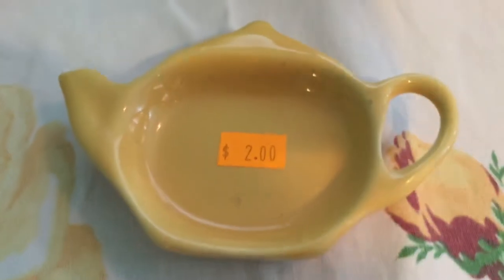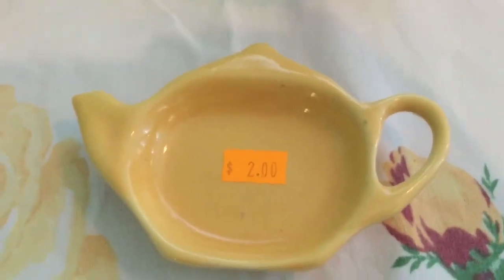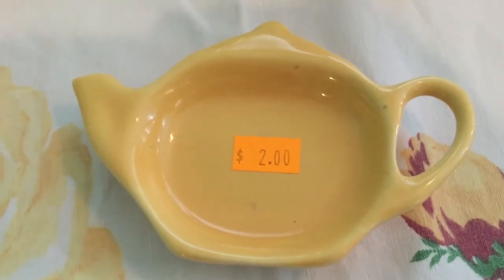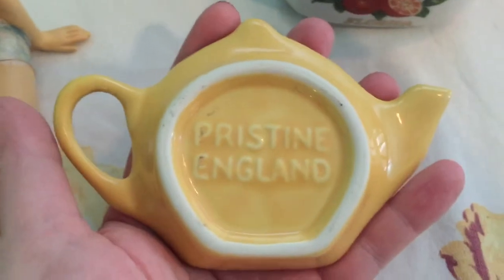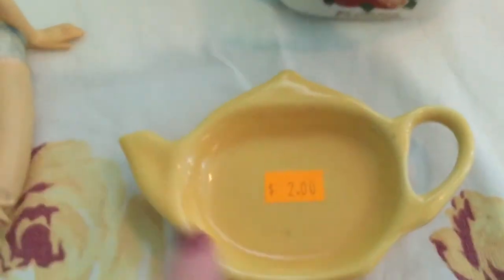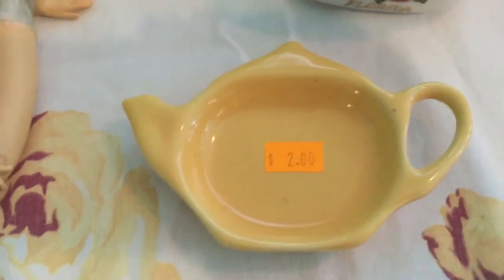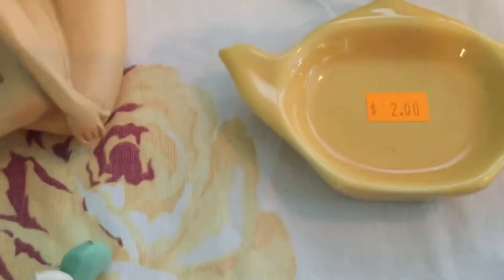I've actually been looking for one of these — I paid two dollars for it — to put my tea bags in when I have my tea. I thought it was vintage but I don't believe that it is. It says 'Pristine England' but I saw someone list it as a Pure Ones piece, so I'm not sure, but I was looking for one so I picked it up.